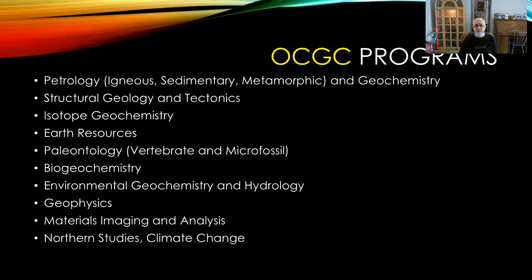OCGC programs include petrology and geochemistry, structural geology and tectonics, isotope geochemistry — both radiogenic and stable — earth resources, paleontology, biogeochemistry, environmental geochemistry and hydrology, geophysics, material imaging and analysis, and northern studies and climate change.